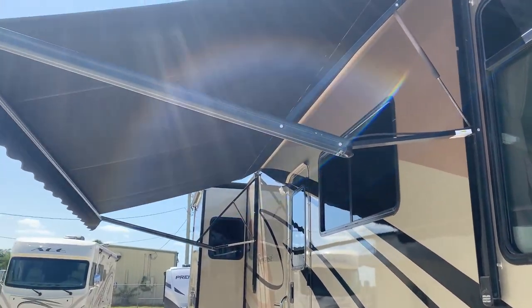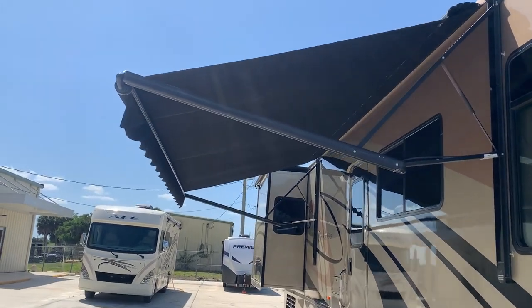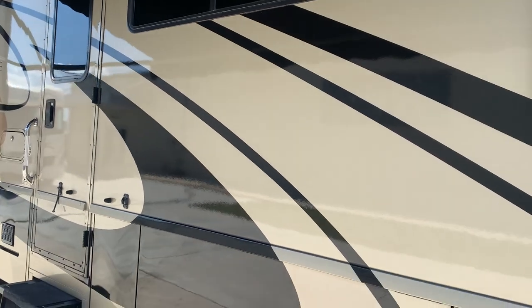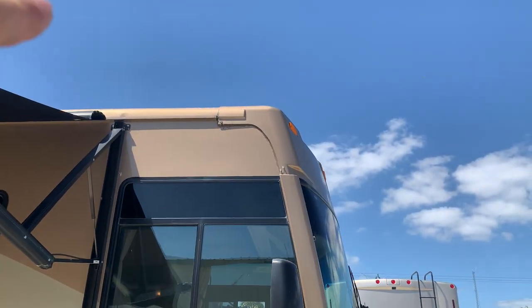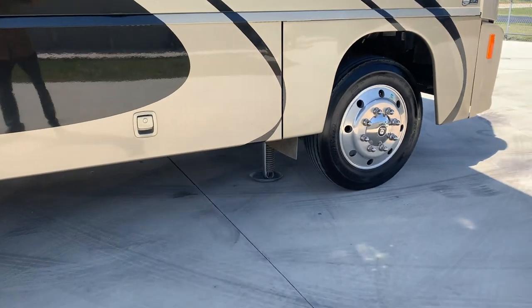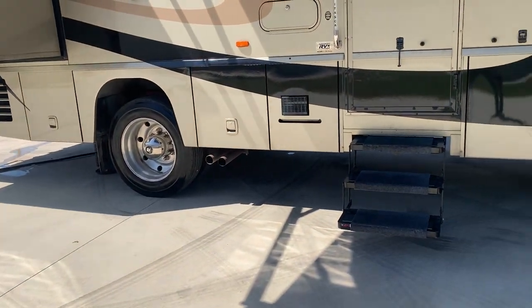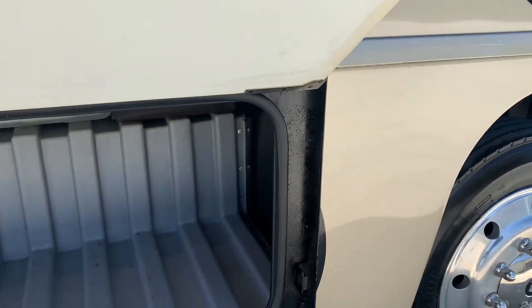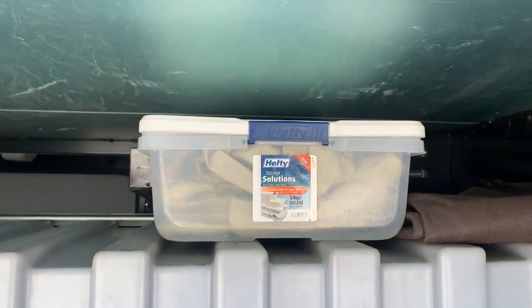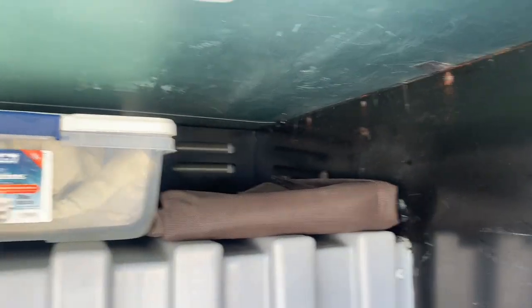You can see the patio awning is out — it's a nice Sunbrella material. The full body paint is in very excellent condition with no checking and no delamination. Up near the roof there is a little clear coat fading in a few spots. The leveling jacks are down right now. It's got about 62,000 miles on it. There's a nice pass-through storage bay, and it comes with all the tire covers and a windshield cover.